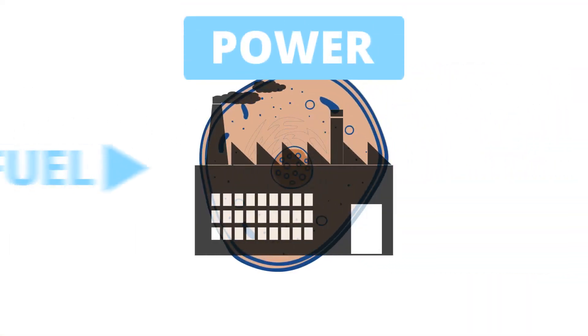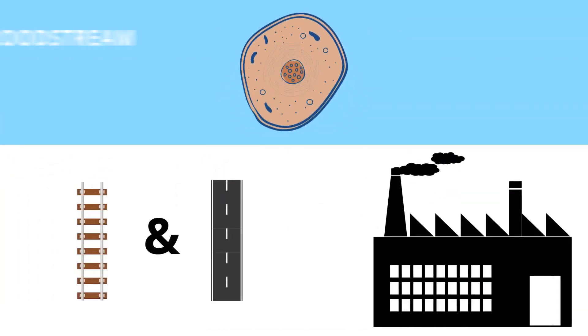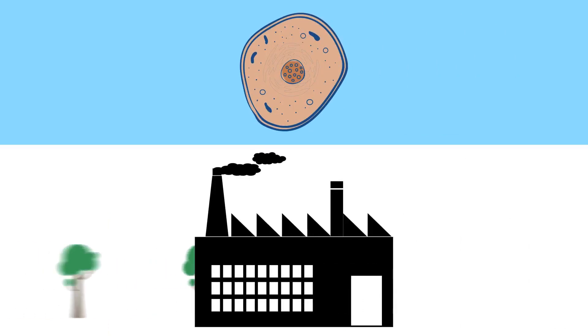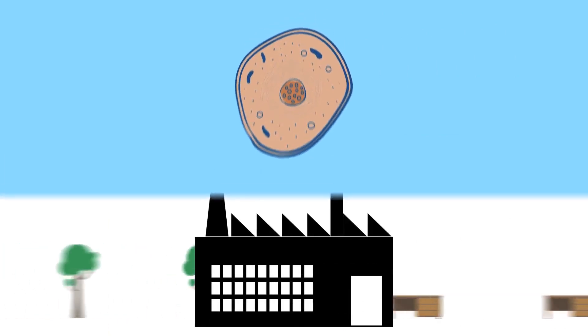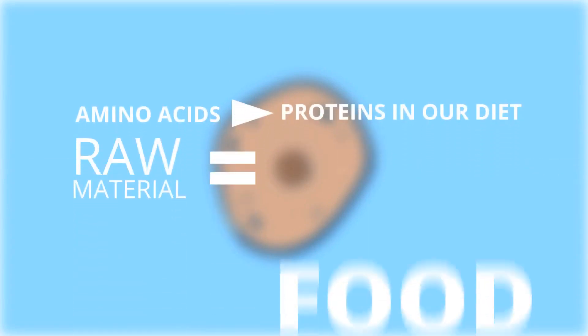So our cell factory needs a couple of other things to make it work: power from fuel and raw materials. The factory uses roads and rail lines; the cell uses the bloodstream and the interstitial fluid — the fluid between cells — think of that as a loading dock, in order to get the raw materials to where they need to be. Our body's raw materials are directed to what is needed for the manufacture of proteins and other organic molecules in the cell. The raw materials for these come from amino acids, and amino acids are found in proteins in our diet. So our raw material is food.